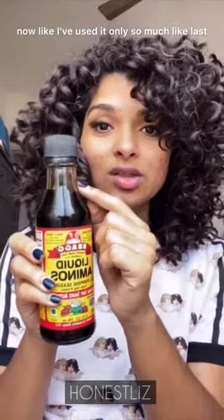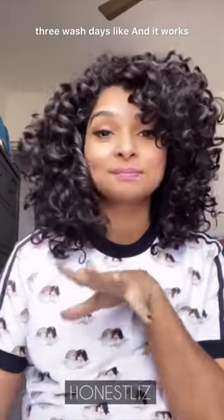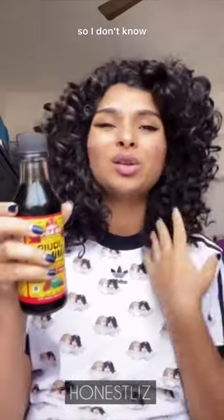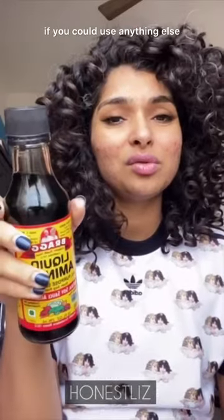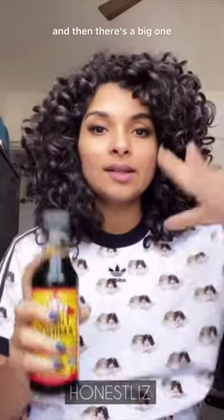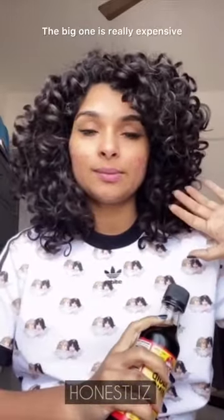If you're looking for budget protein options, definitely get this. I've used it only the last three wash days and it works so well for me. If you're in India, you can check my Amazon store — there's a small one and a big one. The big one is really expensive; this small one is around 600 rupees.